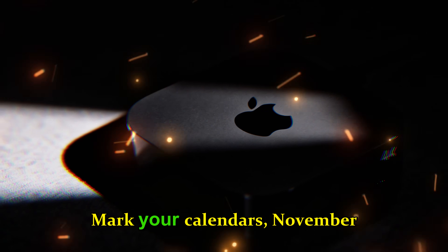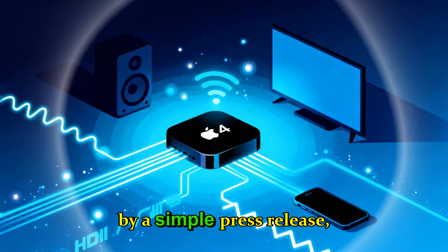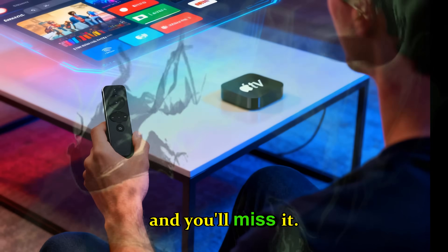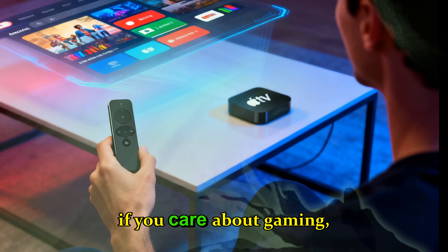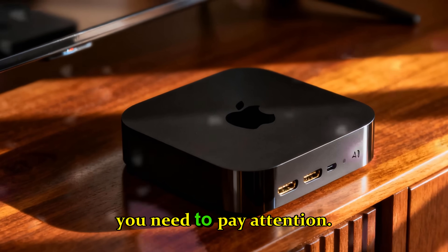Mark your calendars. November 12th. Apple plans a stealth launch, likely accompanied by a simple press release and updated product pages. Blink and you'll miss it. But if you care about gaming, 4K streaming, smart home control, or future-proofing your living room, you need to pay attention.